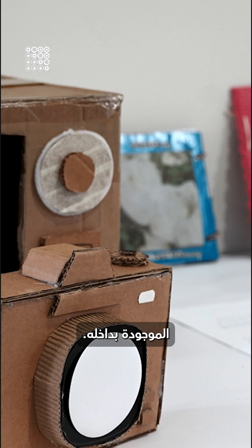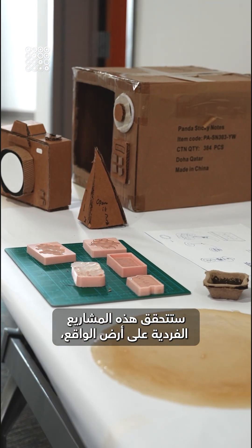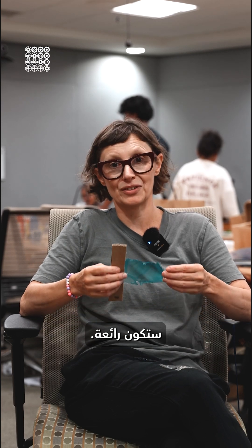For the products that are inside of it, I am so excited to see how these individual projects play out. I think the result is going to be just over the moon. Fantastic.